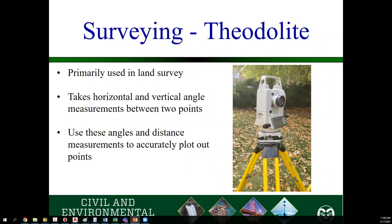Theodolites are primarily used in land survey. You'll see people out by the side of the road pointing these at another person holding up a stake across the way. They take horizontal and vertical angle measurements between two points. You have to measure the distance between your theodolite and those points. Then, taking your geometry and trigonometry skills, you can calculate angles, distances, and elevation changes.